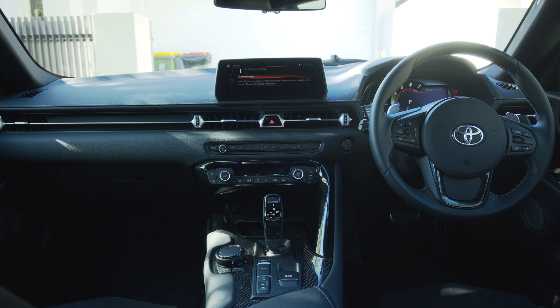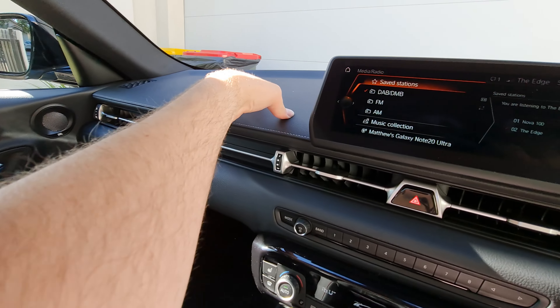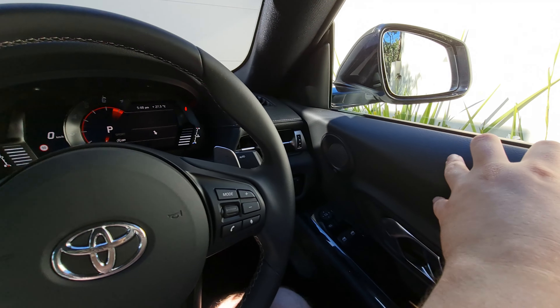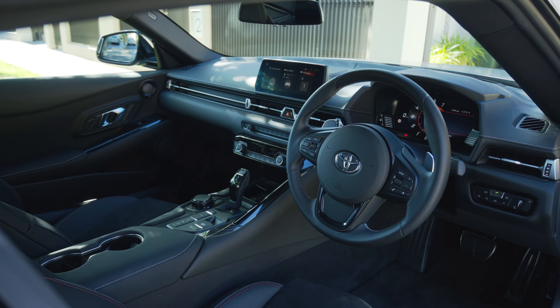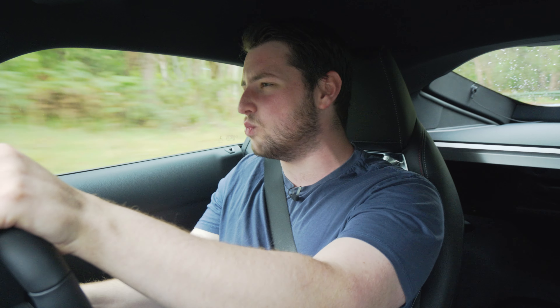As soon as you step in here, if you are familiar at all with any modern BMW, it's a BMW within here. That's not a bad thing because BMW have the best quality fit and finish and beautiful interiors out there, and this is no different. You have soft touch materials absolutely everywhere, and even though it is a sea of black plastic, it looks great.